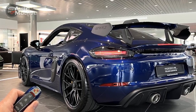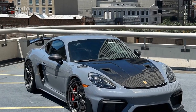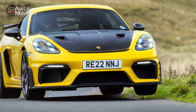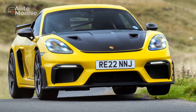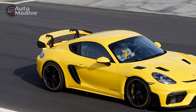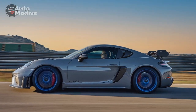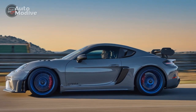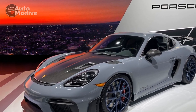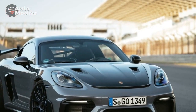LED Lighting Signature: Porsche's signature LED headlights grace the front end, providing a modern and distinctive lighting signature. These headlights offer superior visibility, while the optional Porsche Dynamic Light System (PDLS) intelligently adjusts beam patterns based on driving conditions for added safety. Sculpted Silhouette: From the side, the Cayman GT4's silhouette is characterized by flowing lines and pronounced wheel arches, further emphasizing its athletic stance. The standard 20-inch wheels fill the arches perfectly, while lightweight forged alloy wheels are available as an option for even greater performance.